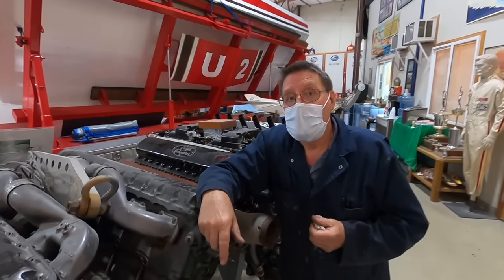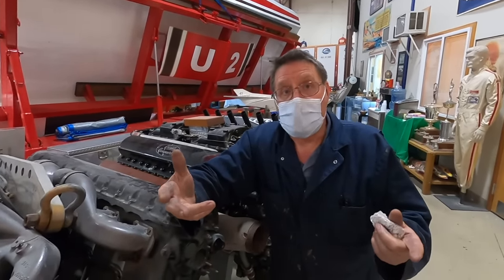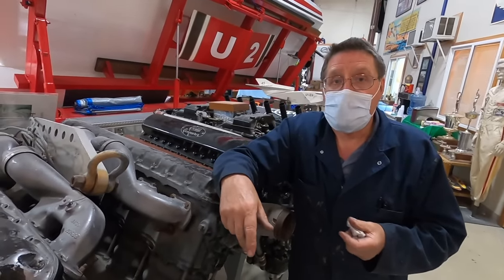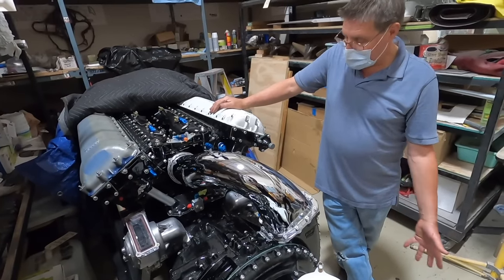So the two-stage blower is kind of like a compound turbo in a diesel truck? Exactly — the more air you can move, the more horsepower you can make.